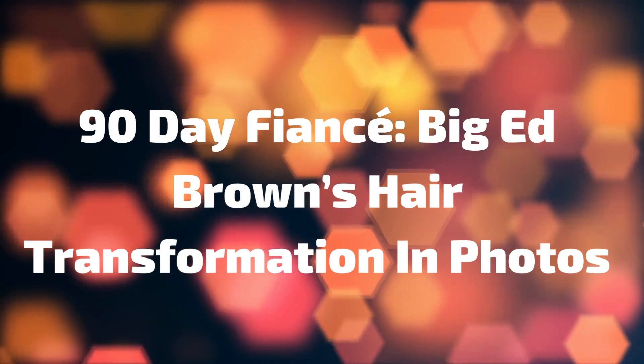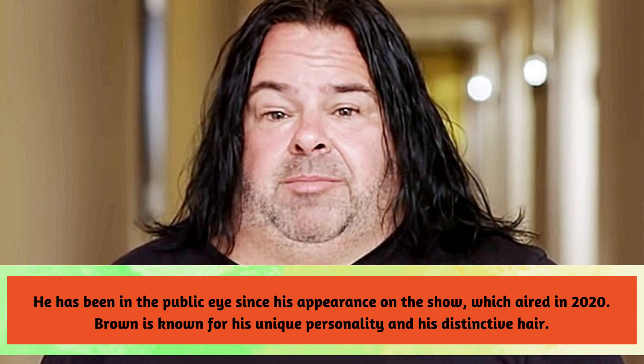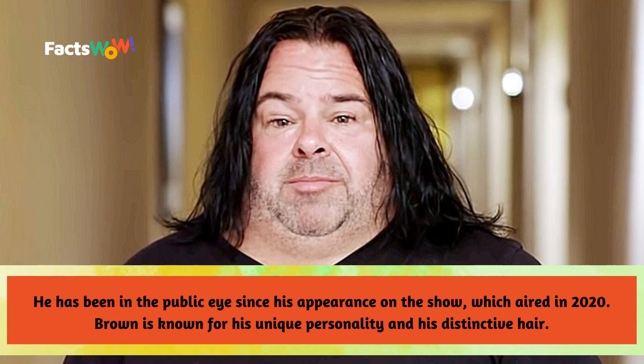Hello and welcome to this video about Big Ed Brown's hair transformation in photos. Big Ed Brown is a reality TV star who gained fame from the popular show 90 Day Fiancé. He has been in the public eye since his appearance on the show, which aired in 2020. Brown is known for his unique personality and his distinctive hair.